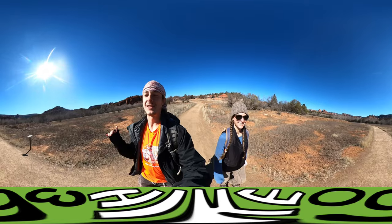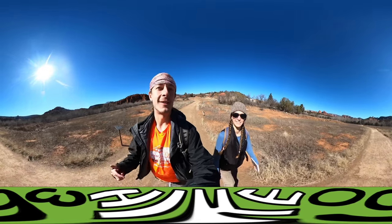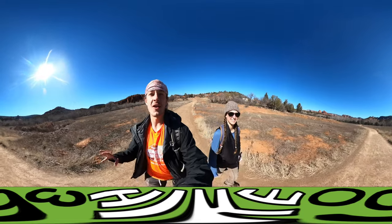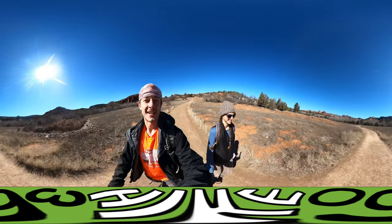It was crazy because when we got in last night, within the first minute of getting into Sedona, we saw this gorgeous large coyote just scurrying across the gas station parking lot.